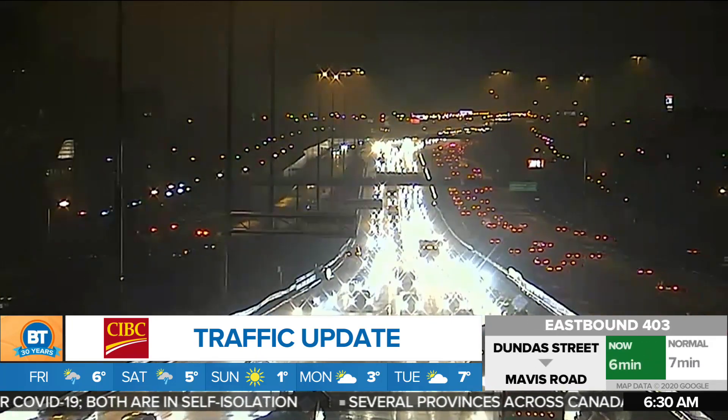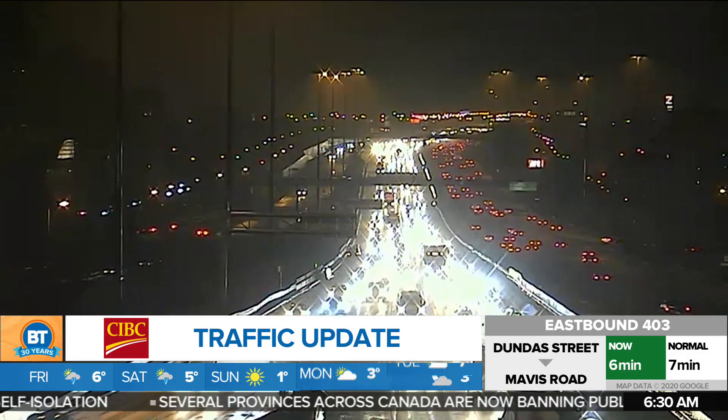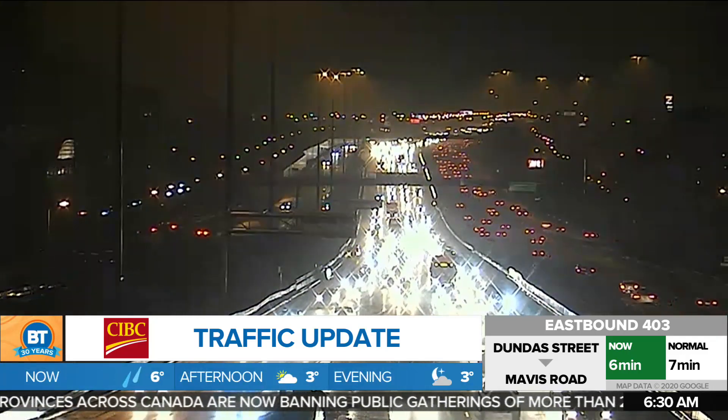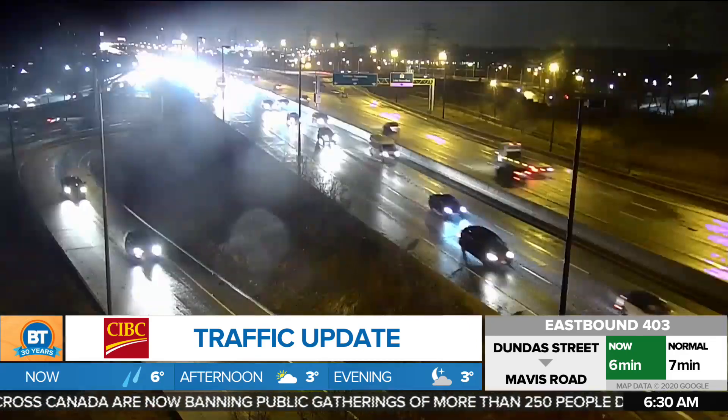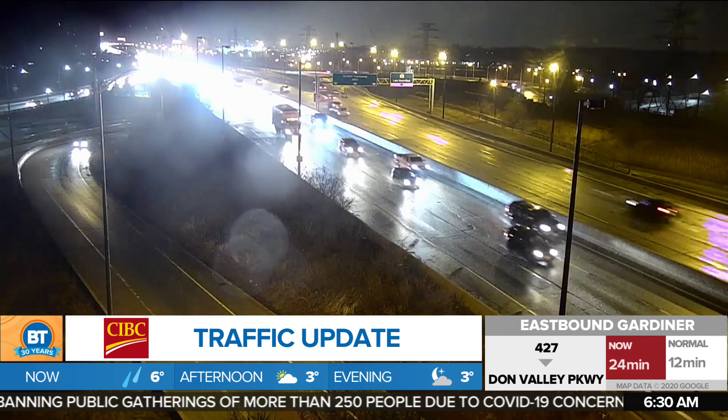We have a minor issue on the eastbound Gardiner — you can see the emergency lights flashing there. This is the eastbound Gardiner approaching the Lakeshore ramp to Park Lawn, where we do have the shoulder blocked with a stalled vehicle. It's not adding to delays, but eastbound Gardiner is slow from Park Lawn to east of the Humber Bridge.